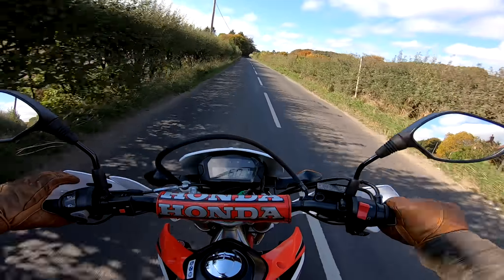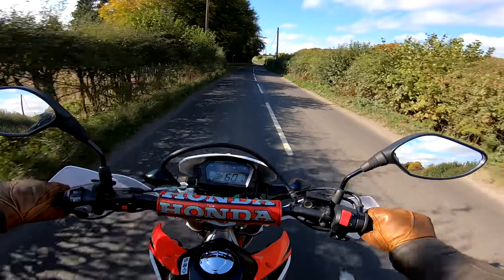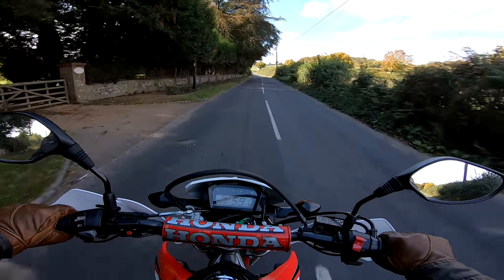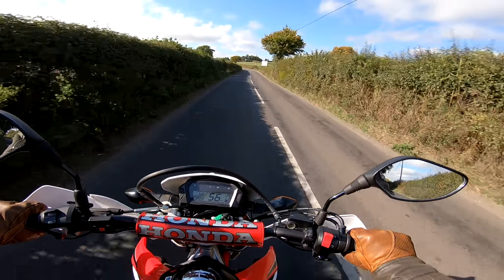Because the one thing this bike does lack is a bit of oomph on the road — it sort of runs out of go at about 60 to 65 miles an hour. I'm doing 60 now and it's still got a bit more, but you wouldn't really want to go on a motorway on a CRF 250L. For the 450, there's loads more go.